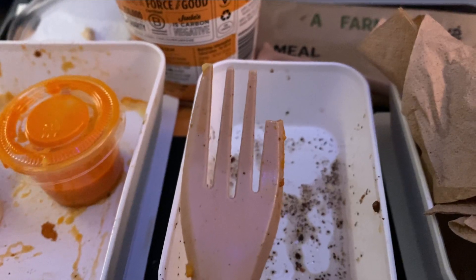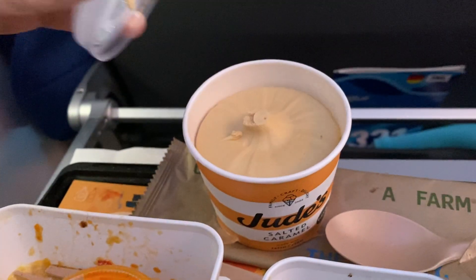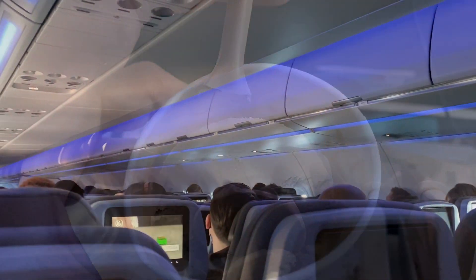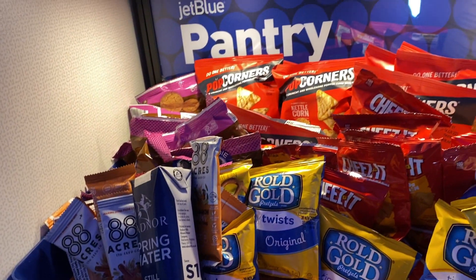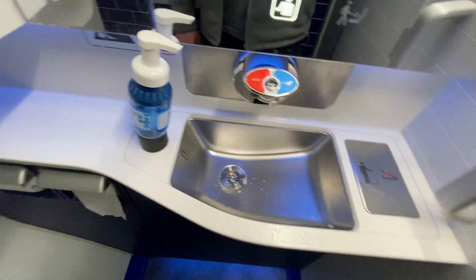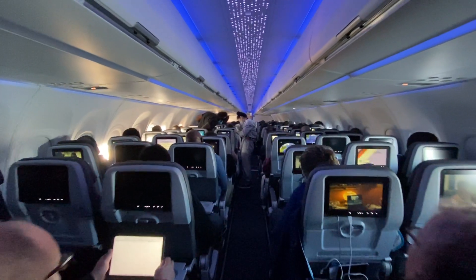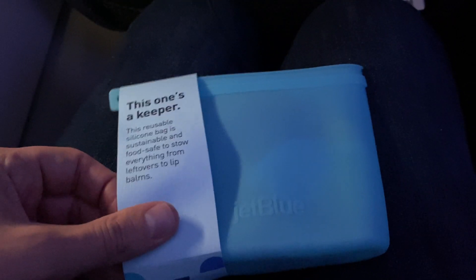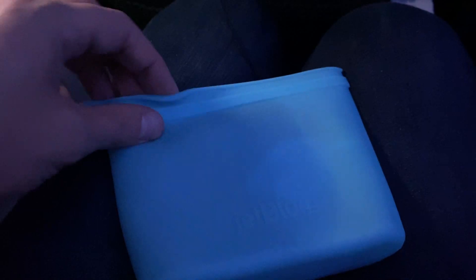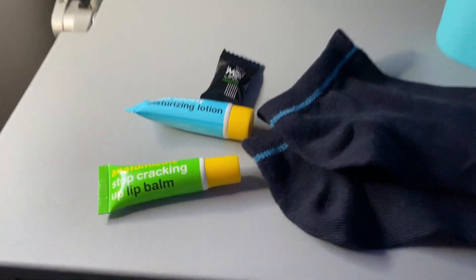My one complaint is that the eco-friendly cutlery didn't really hold up well, especially when it came to the ice cream at the end. After lunch, I decided to walk around the cabin. There's a complimentary snack bar in the rear of the plane, and two lavatories right behind it. Once I got back to my seat, I opened up the amenity kit. They didn't hand out a sleep kit since this was a daytime flight, but I'm still really impressed that JetBlue is handing out amenity kits at all in economy.